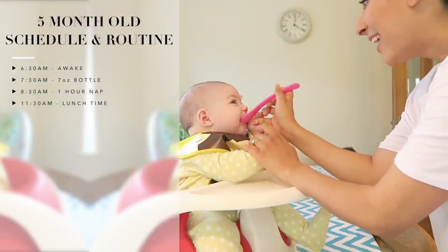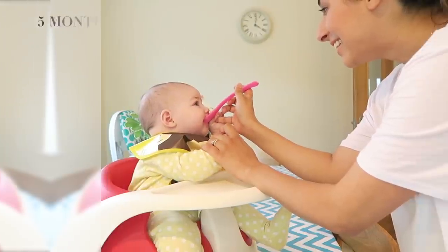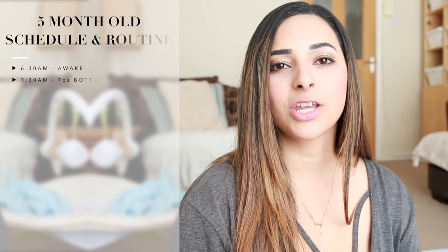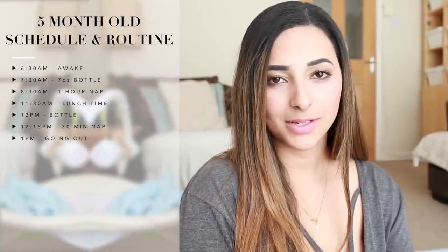At lunchtime she has her solid foods at about half past eleven. At the beginning of weaning, I start with one meal a day, and her meal is lunch, so that's what she has at half past eleven — and she has a little drink of water too. At twelve o'clock she has her second bottle of the day, and she will usually fall asleep having that bottle, so she goes down for a nap around about quarter past twelve and sleeps until about twenty to one. That's when we all start to get ready to go out if we're going somewhere that day.